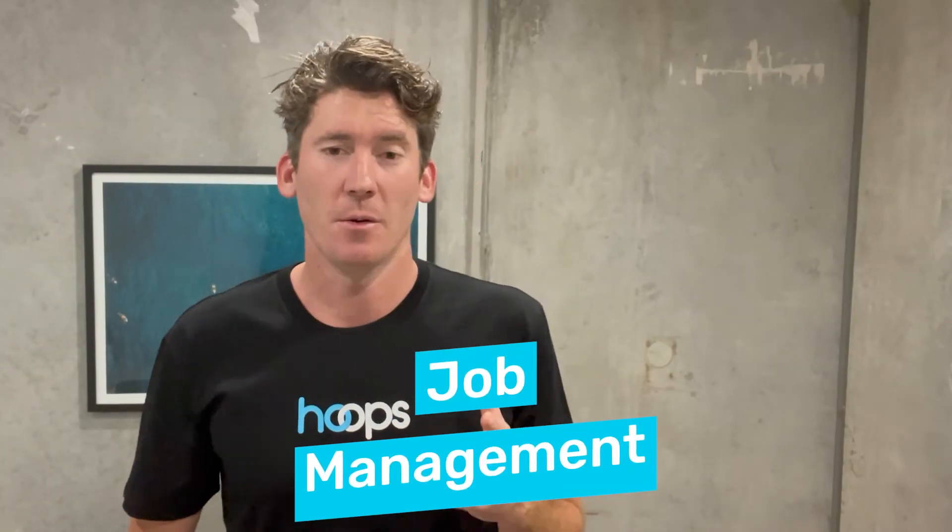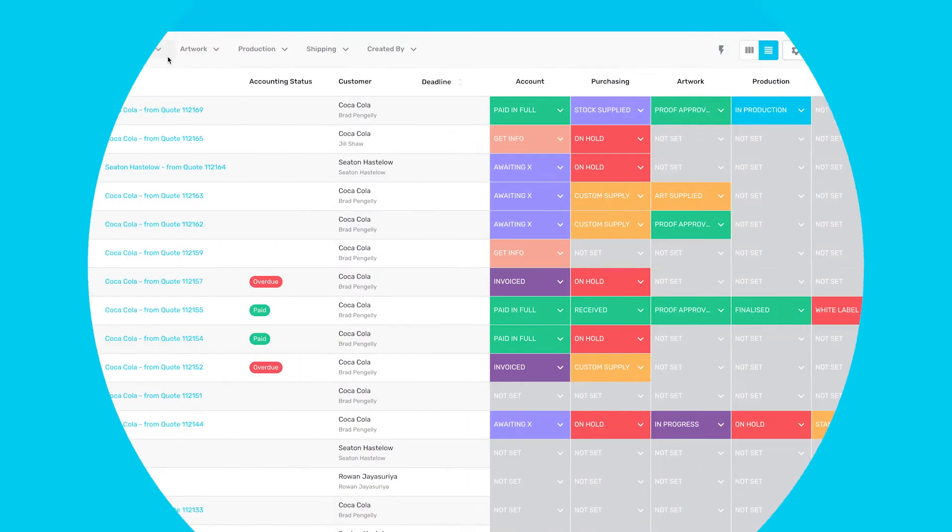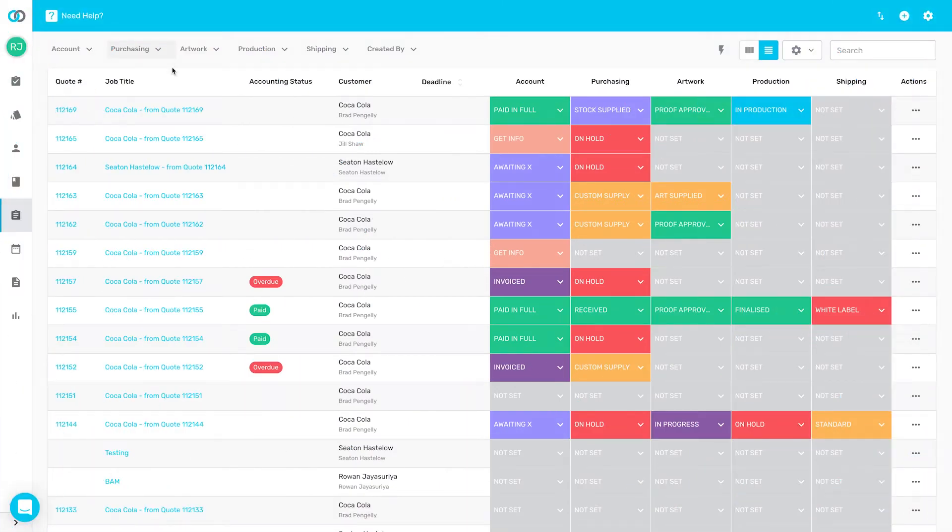Number three: job management. With Hoops, tracking your jobs through each stage of the workflow is so easy. You and all of your team have complete visibility over where all of your jobs are at at any point in time. Hoops is deeply integrated with Xero and QuickBooks — you can instantly generate invoices and your entire team can see the payment status of the order at a glance. You no longer have to waste hours each week reviewing your accounts and relaying information to your team.